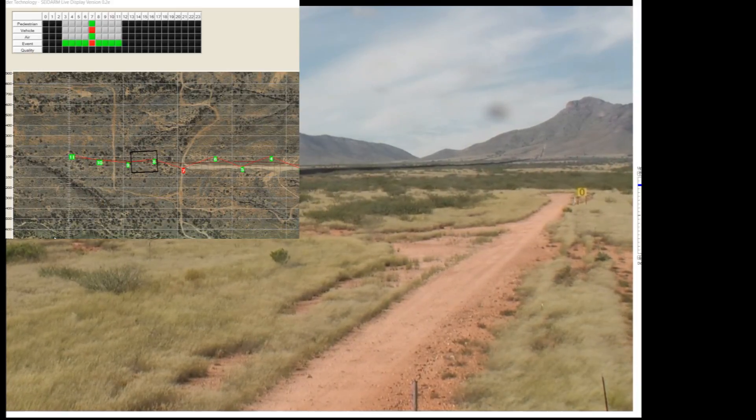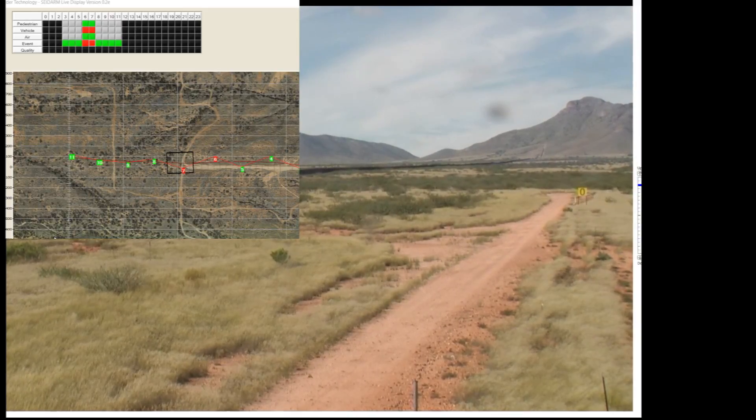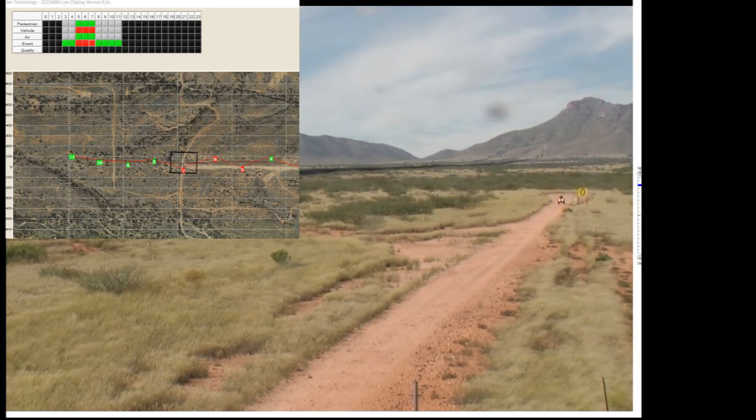Every one of these dots is one of these sensors. That is correct. And they're staggered. How separate from each one? 240 feet. Now, this may change in the future — we can change that. The future systems might be 200 feet or 100 feet.